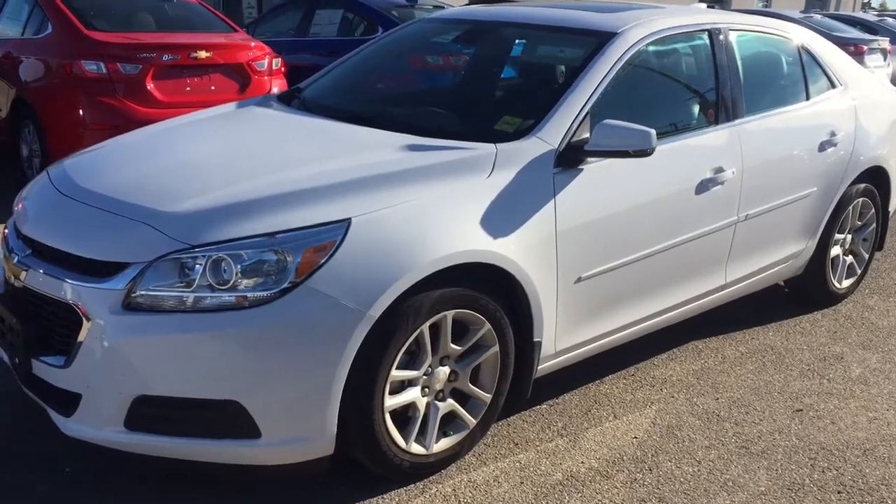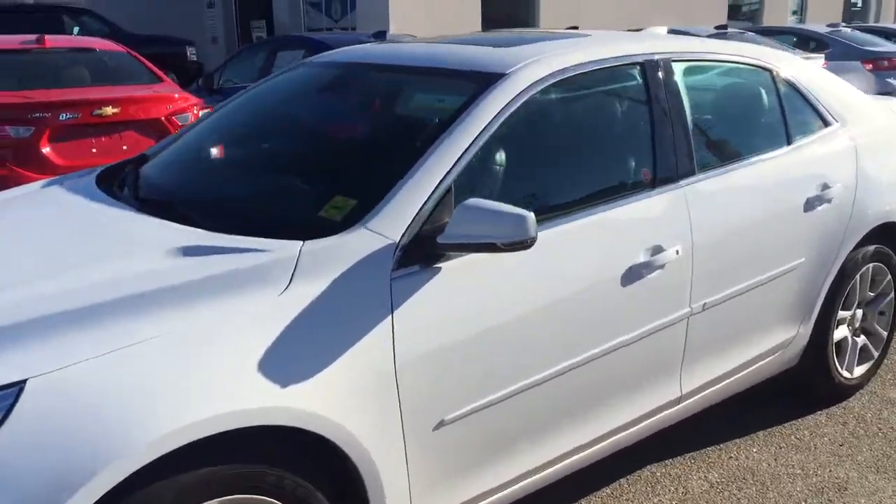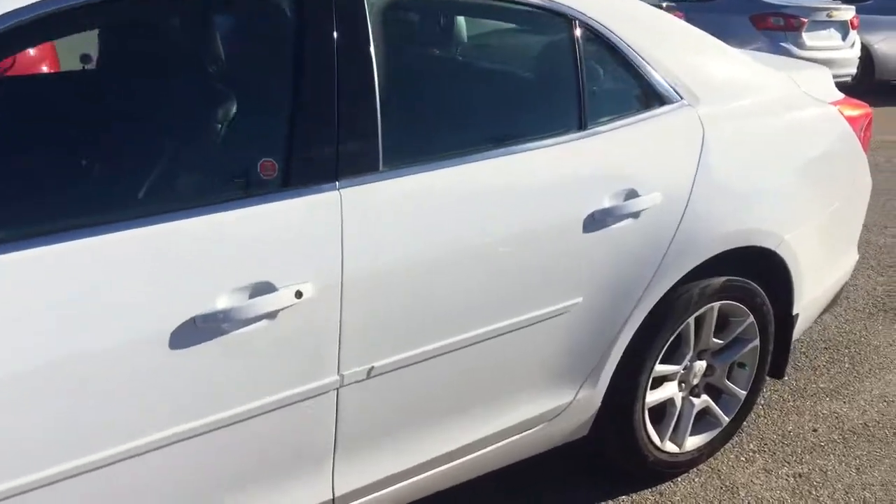Welcome to David Chevrolet. This is a 2015 Chevrolet Malibu in the color white.